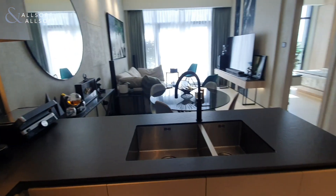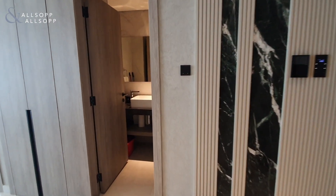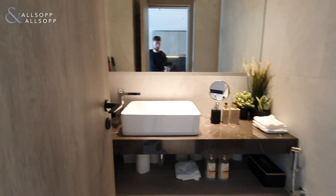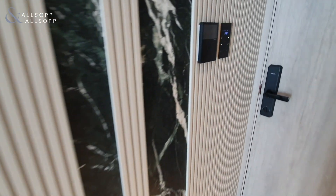To the right hand side of your front door you have the guest powder room, and you also have the smart home system which controls the AC, lighting, and curtains.